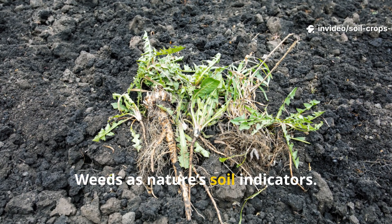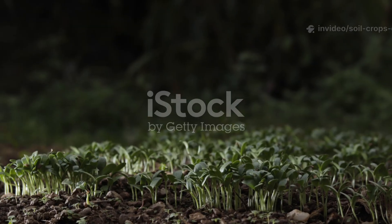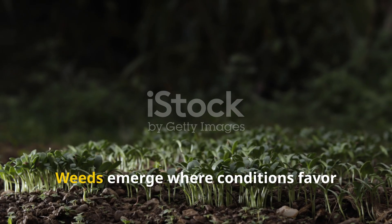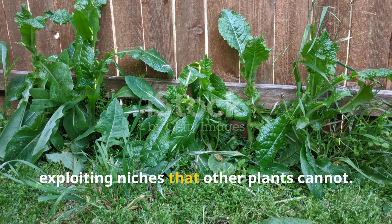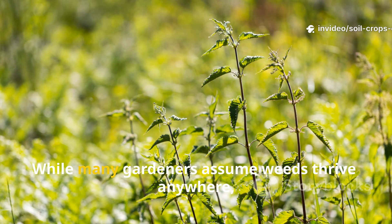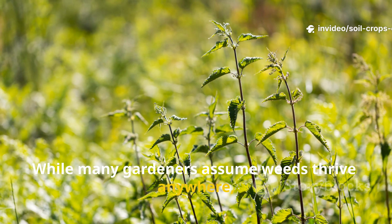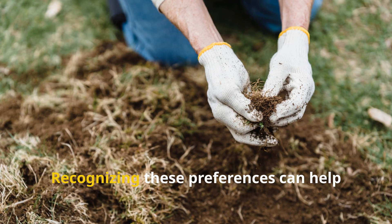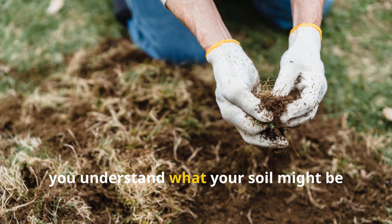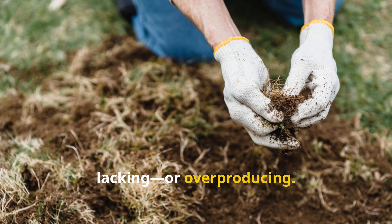Weeds as nature's soil indicators. Weeds emerge where conditions favor their growth — they are opportunists, exploiting niches that other plants cannot. While many gardeners assume weeds thrive anywhere, in reality certain species have very specific preferences. Recognizing these preferences can help you understand what your soil might be lacking or overproducing.